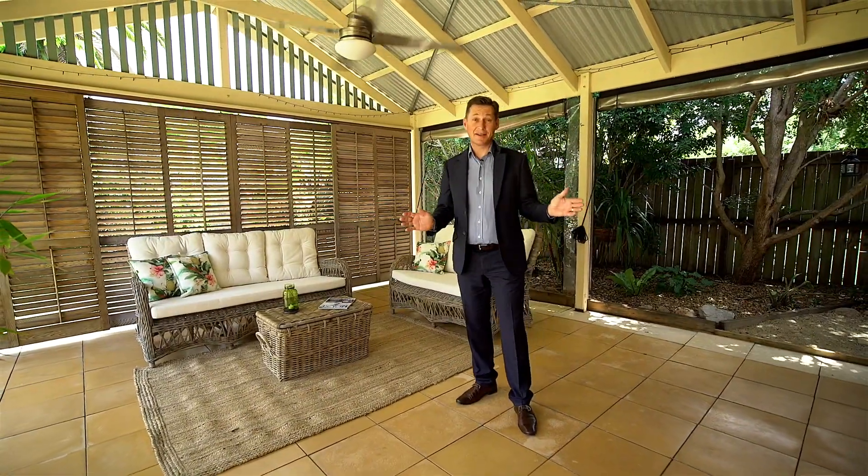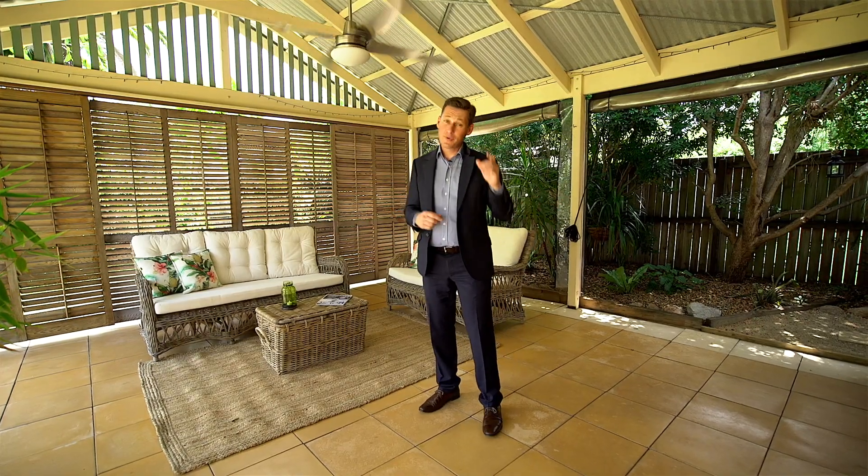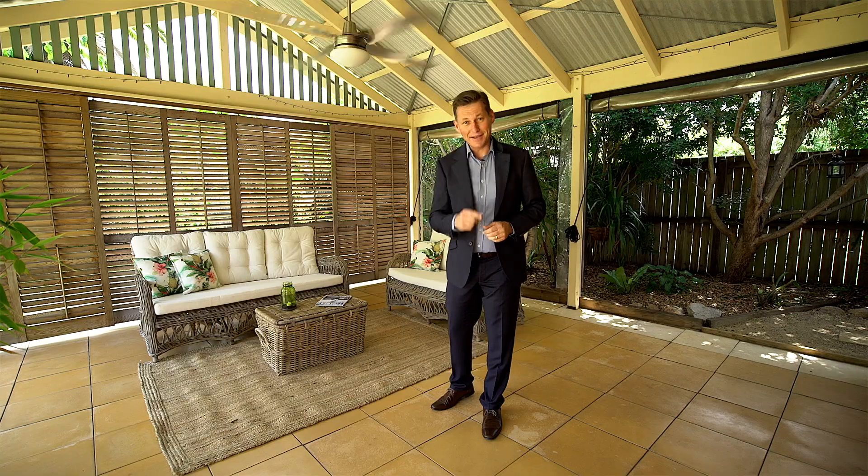Check out this fantastic entertaining area. Couple that with the established gardens, there really is nothing left to do to this beautiful property. Have you picked a date you'd like to move in yet?